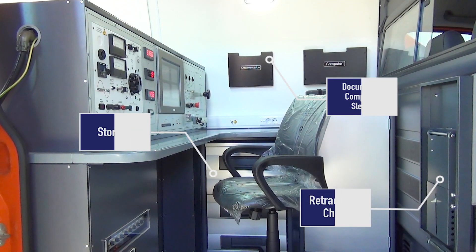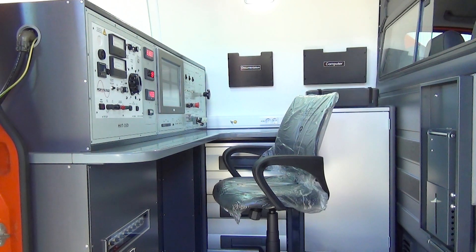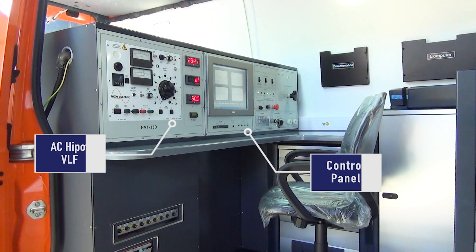It is equipped with cabinetry and work benches that increase the operator's efficiency and productivity. The central control operating unit is designed around the operator's needs; all the tests and controls are easily accessible, allowing the operator to perform all the required tasks for cable testing and fault location.